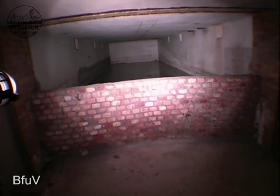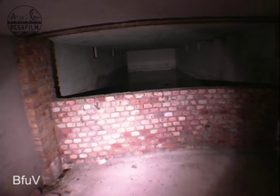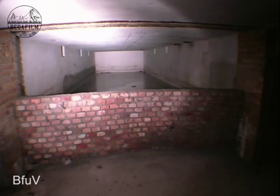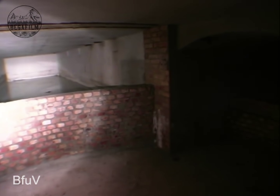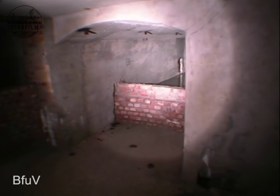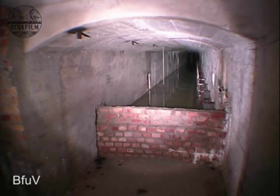About 30 to 40 years ago, the Berchtesgaden salt mine tried to build a water reservoir in the bunker facilities, which was supposed to go under the entire bunker. However, it soon turned out that the entire underground gallery area was not watertight. Nevertheless, there are still some water basins here today.